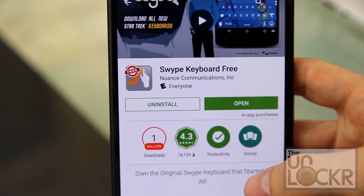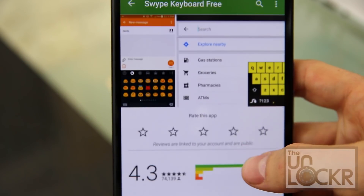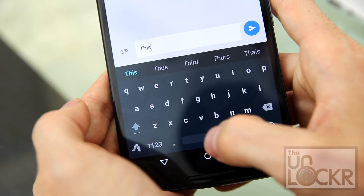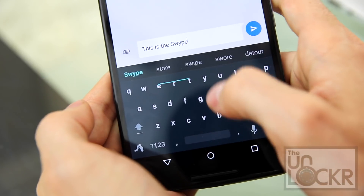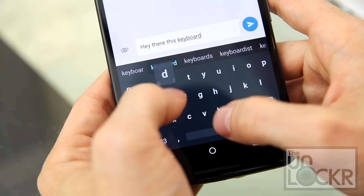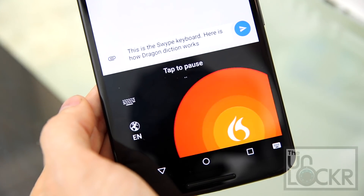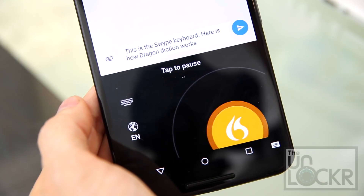Next up is Swipe. Swipe is the original keyboard to have the ability to swipe your fingers along the keys to input text, which is my preferred method when I'm using one hand. Most other keyboards have borrowed this feature, including the Google keyboard I just showed you. So you'd think Swipe doesn't have much going for it now — but you'd be wrong. It's still one of the fastest at using the swipe motion, as you'd expect from the OG. The key layout is convenient, and it's one of the few keyboards with voice-to-text done by Dragon Diction, arguably one of the best voice-to-text systems out there right now. On top of that, it's only 99 cents, but has a free trial so you can see if it's worth that dollar.